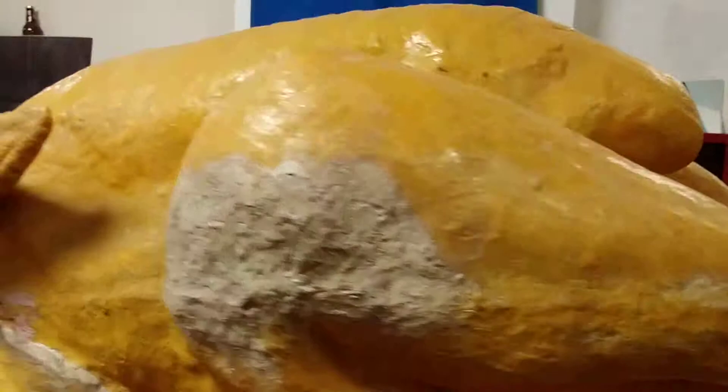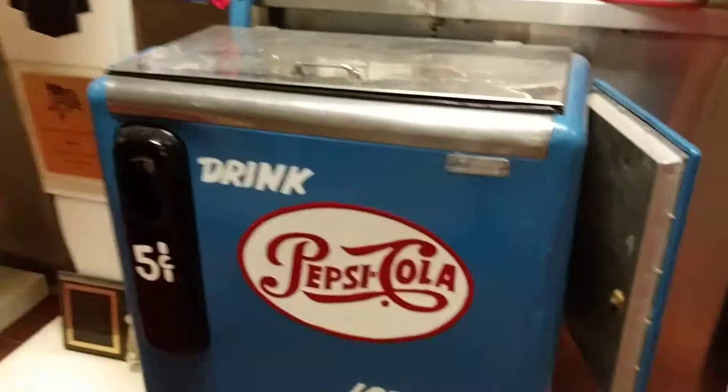Look at that big chicken — damn. Old Pepsi slider machine.